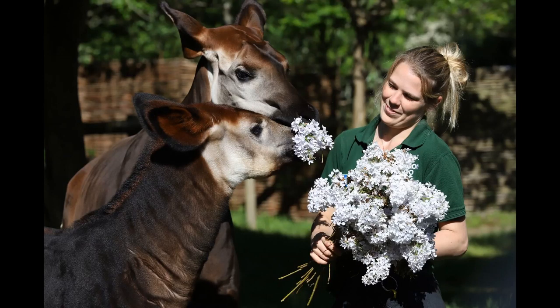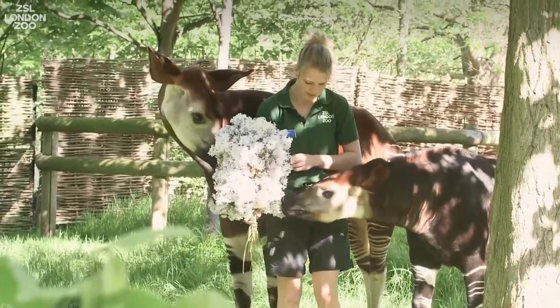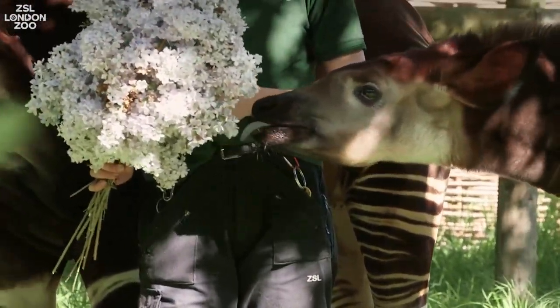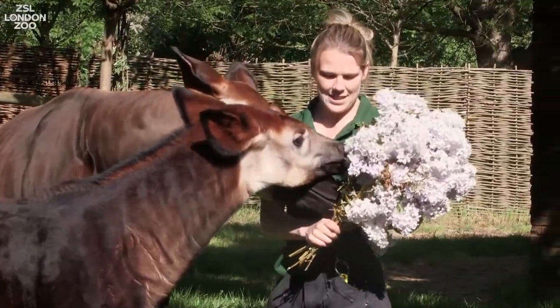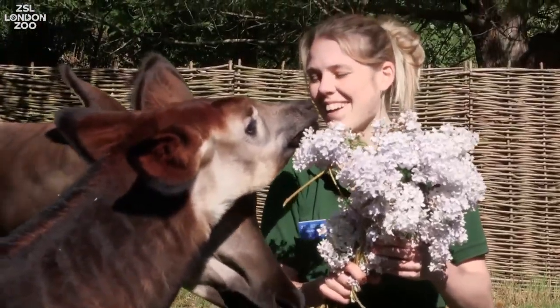Keepers at ZSL London Zoo gave Megan the Okapi a royal treat to celebrate the forthcoming royal wedding. She's five months old and was given a bouquet of flowers. She was named Megan in celebration of the royal couple — their engagement was announced shortly after she was born, so she was named after Meghan Markle. Another Harry in history, Harry Johnston, actually found the Okapi in 1901, so naming the Okapi Megan after Harry's new fiancée also helps highlight the issues Okapi are having in the wild. They're a not very well-known species, and naming her Megan helps give them a bit more attention.